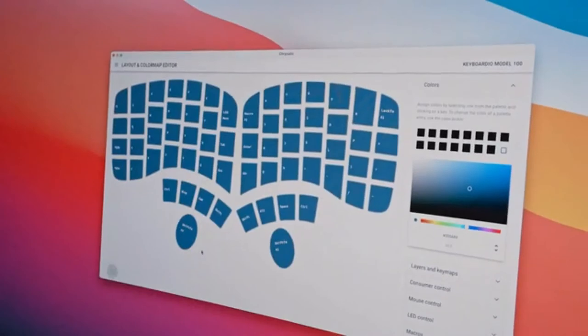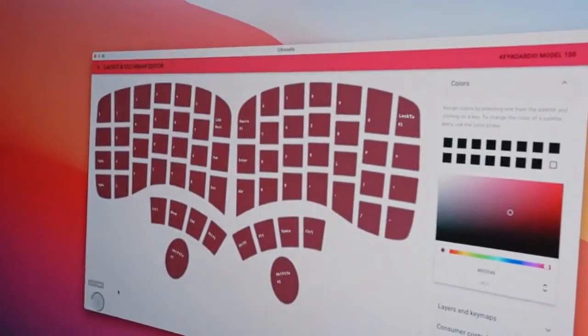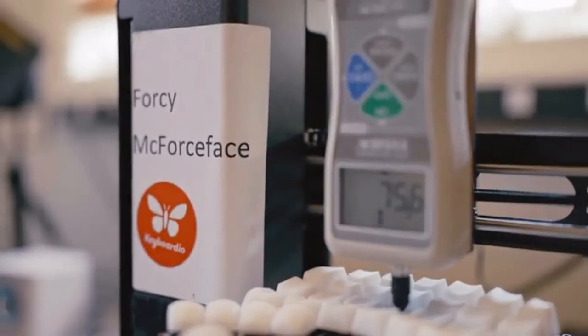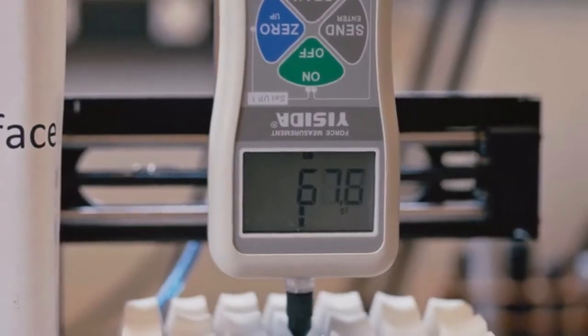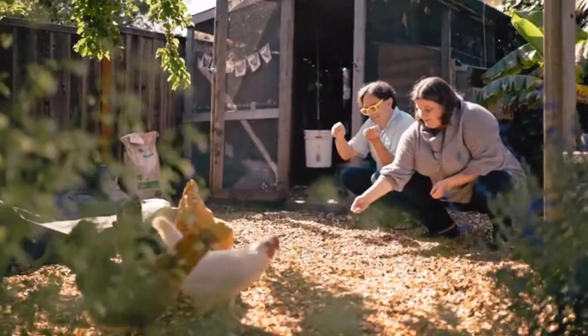This is Chrysalis, the software that lets you customize your Keyboardio Model 100, which is open source. And it comes with firmware source code, too. And a screwdriver. This is 4C McForceface, a custom rig that tests switches for the Keyboardio Model 100. This is a solder stencil from an early prototype of the Keyboardio Model 100.